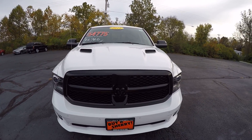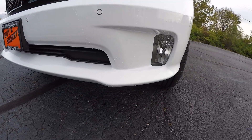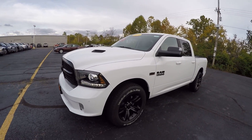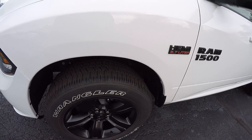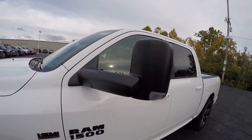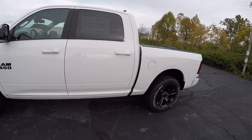This one is white in color. It has the black gloss grip and fog lights. It's a good looking truck — it's got the 5.7 Hemi. Also black wheels, which really sets off that white real nice. These do have tow mirrors already. It's a clean little truck.